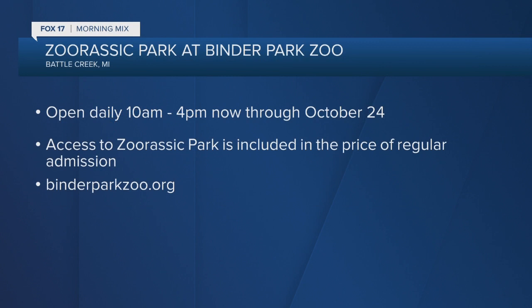Well, like you needed another reason to go to Binder Park Zoo — you've got one now: Zurassic Park. Thanks for the time this morning, Leslie. It's a pleasure. Thank you. 10 to 4 — open 10 in the morning till 4 in the afternoon, open now through October 24th. Zurassic Park is included in the price of your regular admission. Get more at binderparkzoo.org.